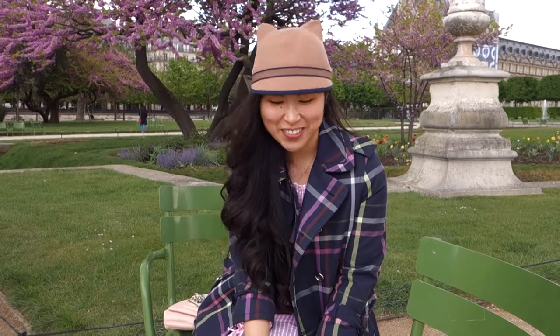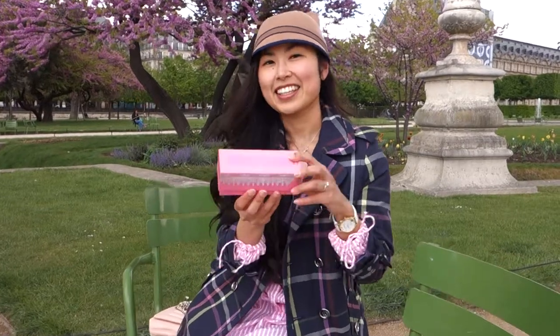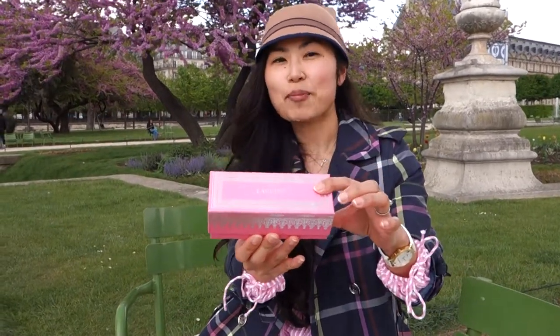Hello everyone! We're at the Tuileries Garden in Paris and I'm here to show you the two famous macaron places — Pierre Hermé and Ladurée. I'll be doing an unboxing.